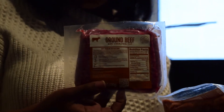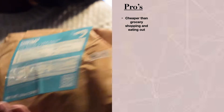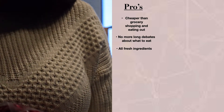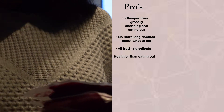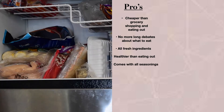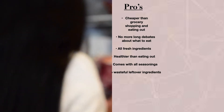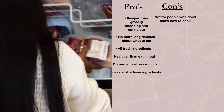First off, if you do not like to cook, this is probably not the meal box for you because you do have to prep and actually cook the food — it's not a microwavable meal kit. But some of the pros are: it's cheaper than grocery shopping, no more long debates about what you're eating for dinner, all the ingredients are fresh, it's much healthier than eating out, and it comes with all the seasonings with no wasteful ingredients.